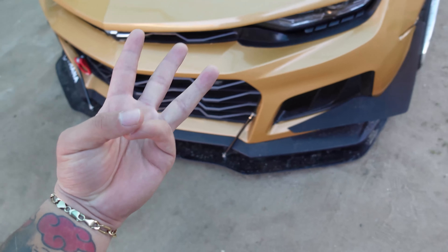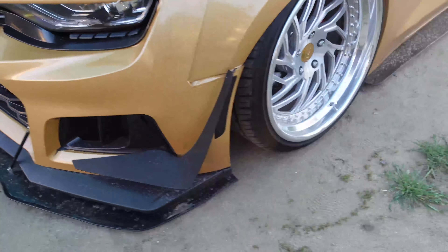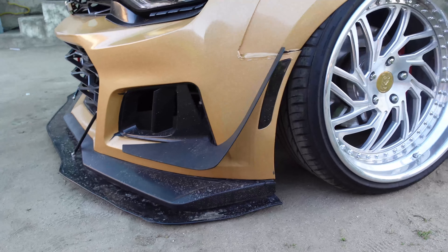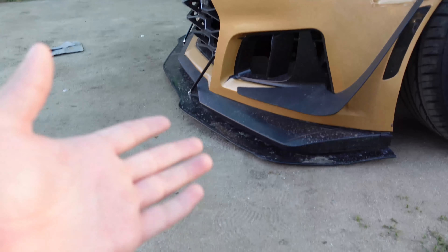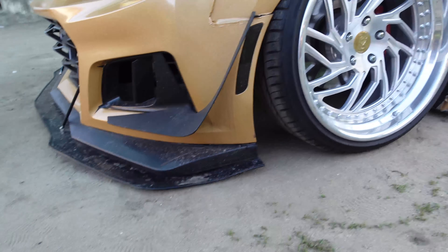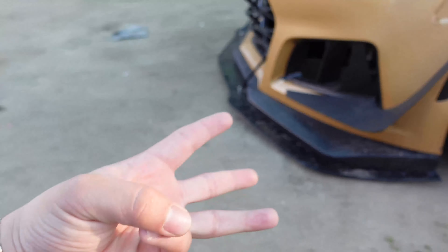If you guys don't like scraping, I don't recommend going with bags or coils because it sucks. You get a crazy angle when you get in or out of a driveway. That's reason number three — scraping.